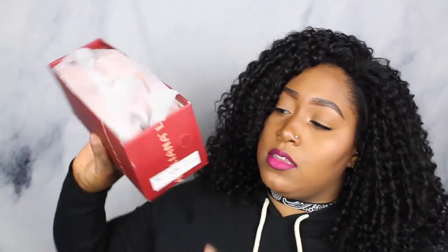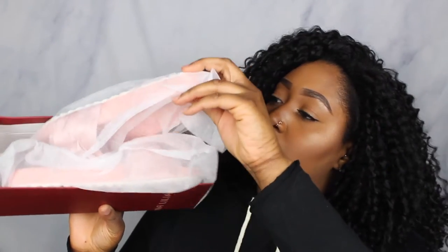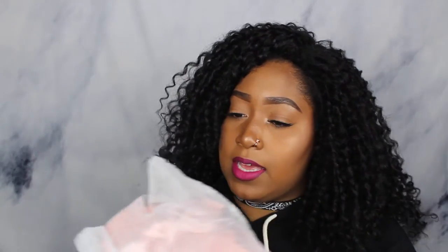Liliana has all of that good stuff. This is in the color blush — you probably can't see that. And they gave you dust bags, which was really nice. So you get your slides, they come in these dust bags. Satin bow slides.